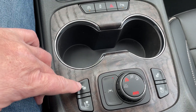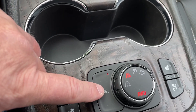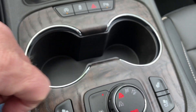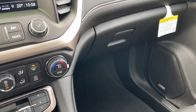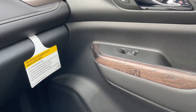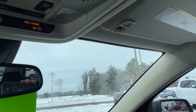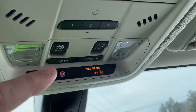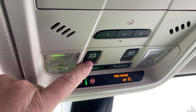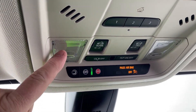Ventilated seats and heated seats for both driver's side and passenger's side. Lane assist, two-wheel drive, four-wheel drive, sport mode, and off-road mode. Some nice wood inlays. Garage door openers. Sliding window for the front sunroof — the back sunroof is stationary and doesn't open. OnStar buttons and interior lighting options.